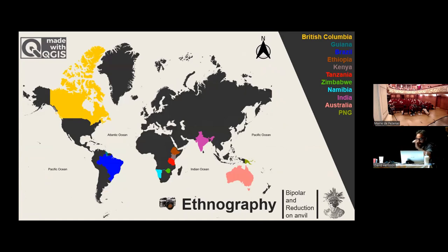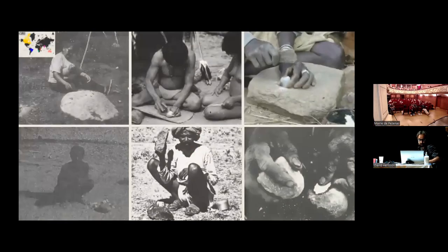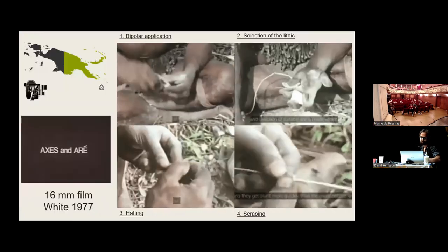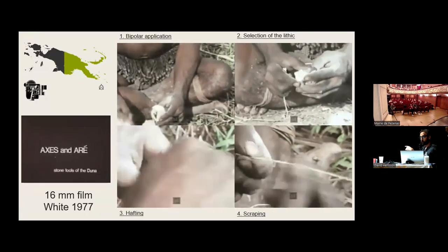In terms of the ethnography of bipolar reduction, there is no specific clear distribution — it can be seen all over the world. The key cases include North America in British Columbia, South America with the Cheta people, South Africa, South Asia on the Deccan Plateau, the Dunkirk Shepherds, and East Africa. The best example from Oceania comes from New Guinea Island, part of Papua New Guinea.